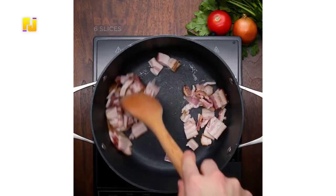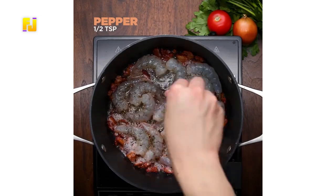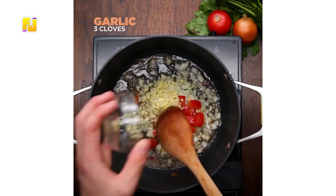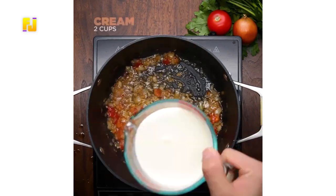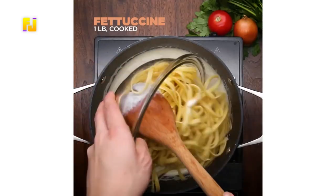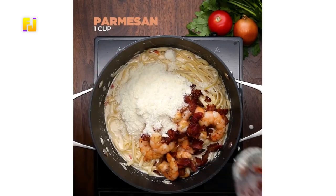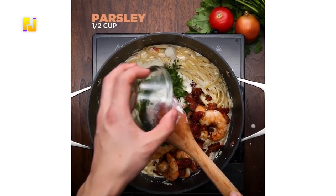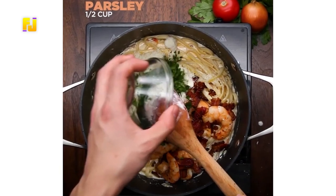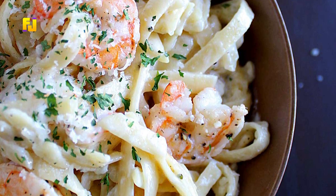With all your ingredients ready, put bacon in a pan and stir, then add shrimp, salt, and pepper and leave for a while. Remove the mixture from the oil, then put onion, tomato, and garlic in the oil and allow to fry. After a while, add cream and stir. Let this boil, then put in your fettuccine. Let it cook for a while, then add the earlier fried shrimp, parmesan, and parsley to the fettuccine. Let it all simmer for a while, and your food is ready to be served.